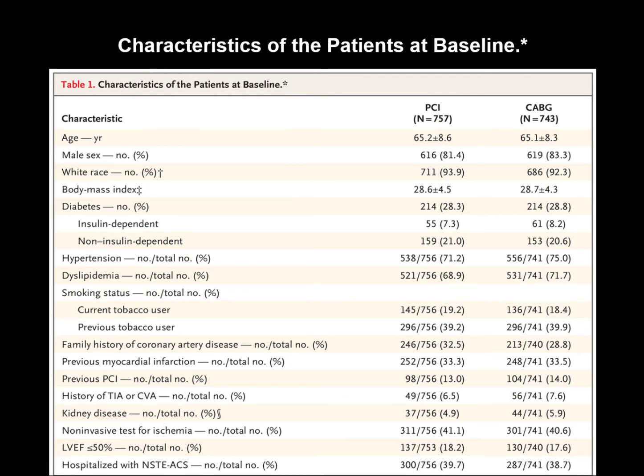More than 80% of patients were male, and more than 90% were white. Average BMI was 28. Approximately one-third were diabetic, one-fifth were current smokers, one-third had a family history of CAD, and approximately one-third had a history of MI.